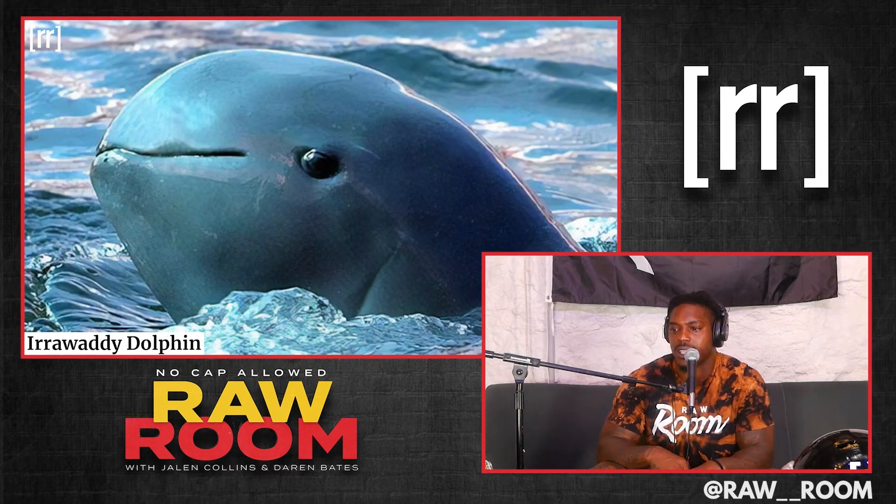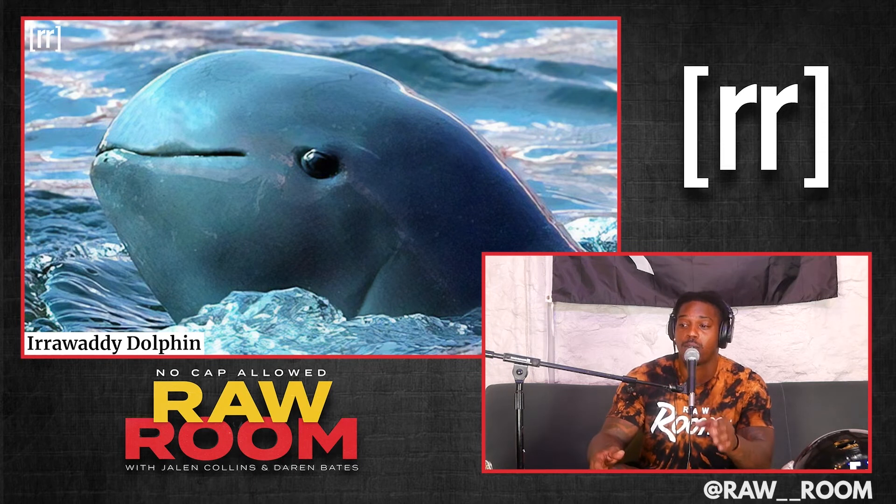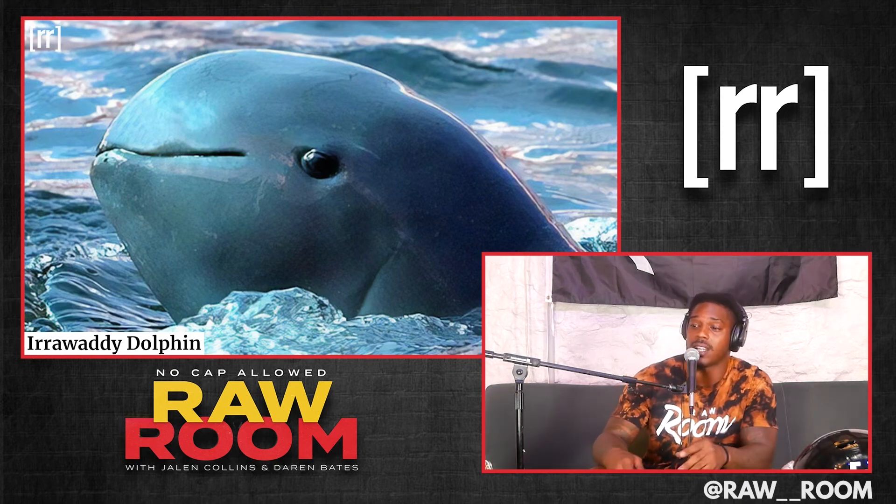The Irrawaddy Dolphin. If y'all are listening right now and you ain't Googling, you're driving or something — go Google this: Irrawaddy Dolphin. That thing is literally a bottlenose dolphin, but with no bottlenose. Just think about that.